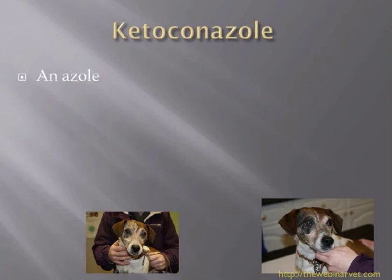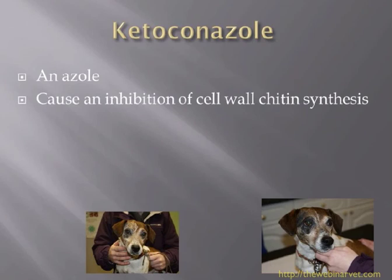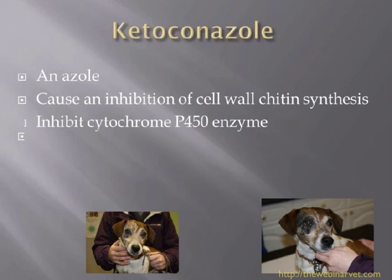Ketoconazole is an azole drug that works by causing inhibition of cell wall chitin synthesis. Chitin is an important part of the fungal cell wall. It also inhibits the cytochrome P450 enzyme, which is one reason it is effective in treating Cushing's disease. It can have endocrinological effects during dermatophytosis treatment, and we know it affects sex hormones and other hormones, so it is not as specific as we would like for just treating the fungus.